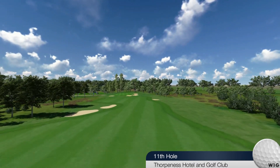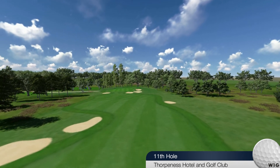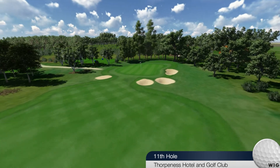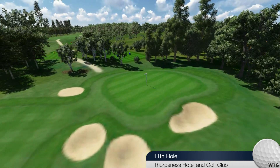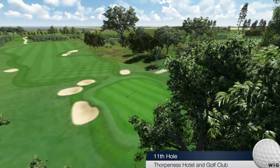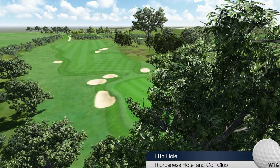Short par 4 — not necessarily a driver off the tee; an iron will leave a full shot to the green. The well-guarded green leaves difficult chip shots to the various pin positions, which tend to be close to the bunkers. The green has a subtle gradient from front to back.